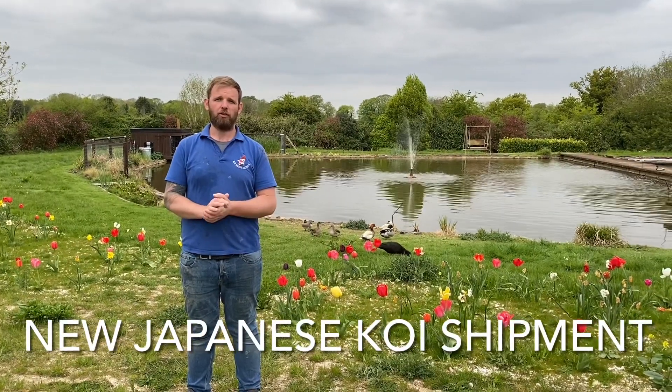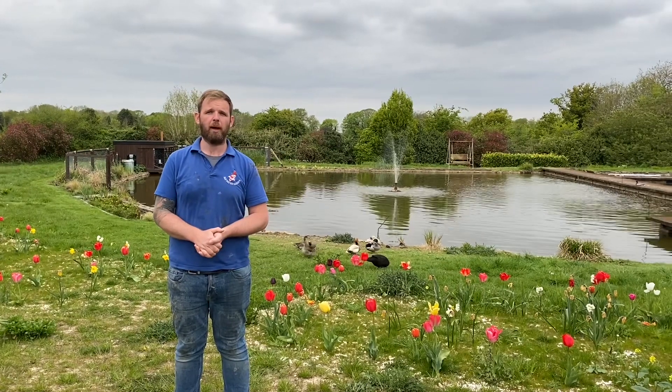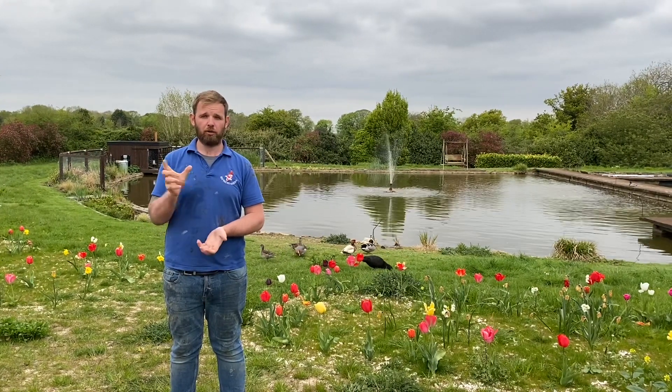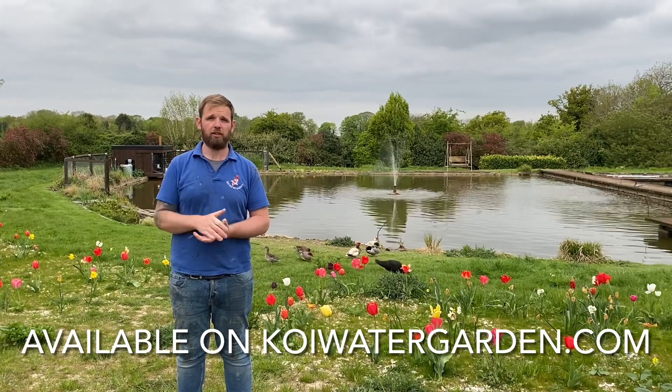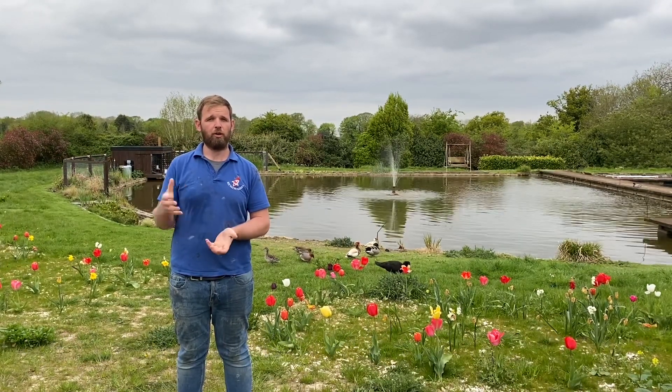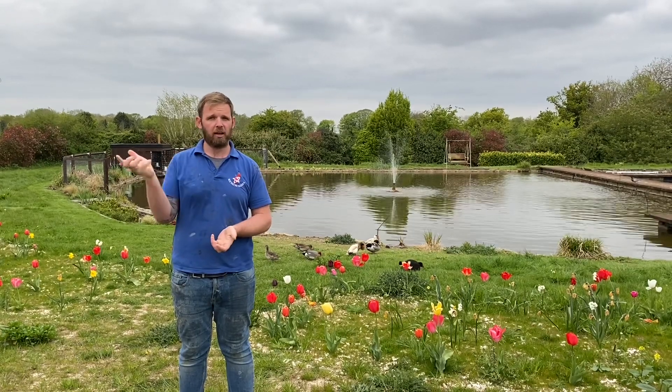Hi everyone, this is just a short video of the unboxing of our new fish from our spring trip to Japan. You'll see many like Tosai and Nisai. When you see the 15-18cm fish, we often troll through ponds of 2,000-3,000 fish in order to get 70 or 80.